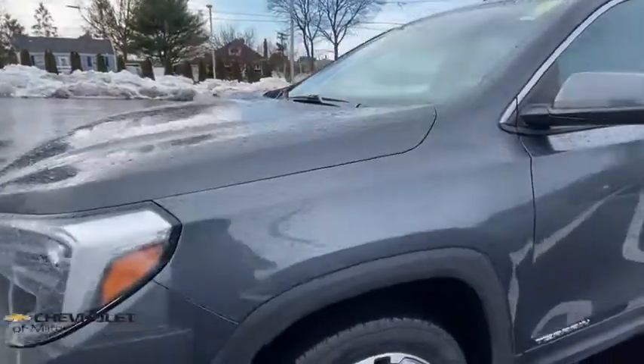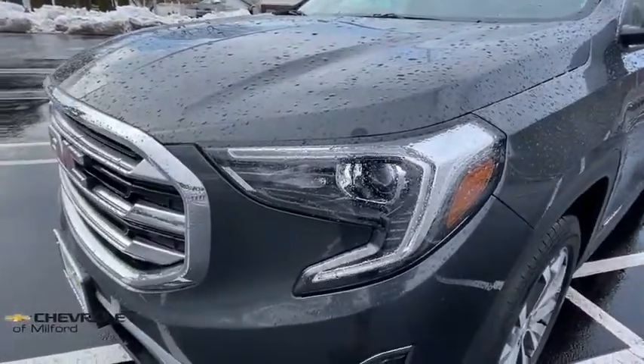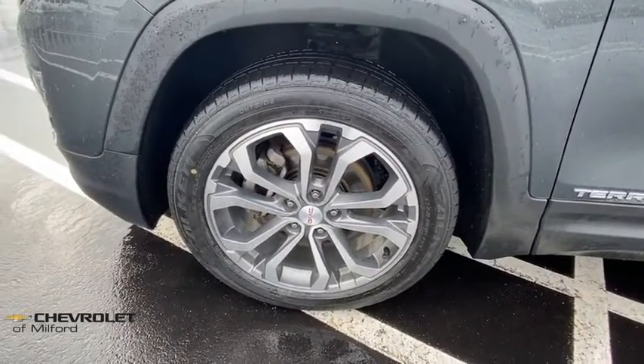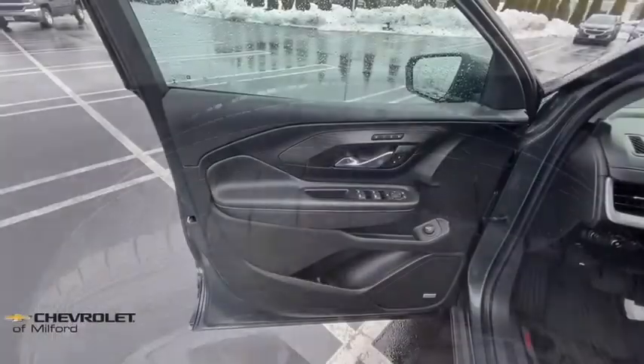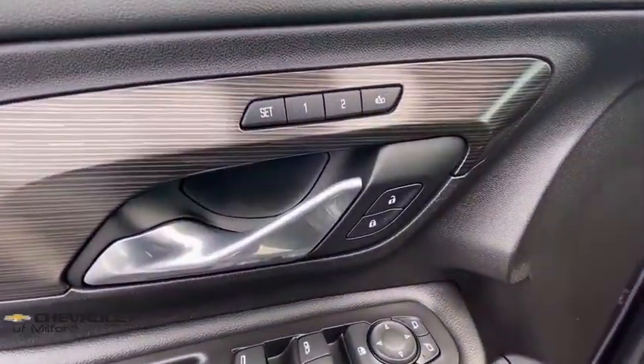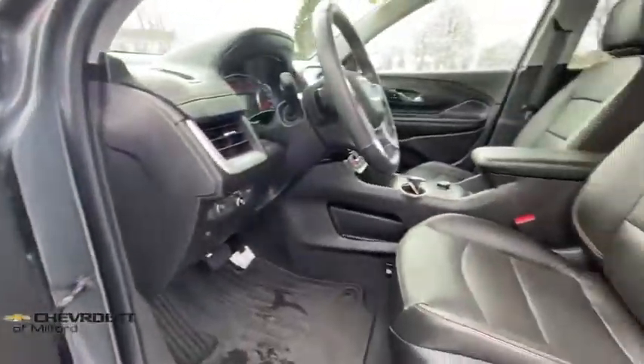This vehicle has less than 60,000 miles. Here are some of this vehicle's great options: traction control, dual airbags, alloy wheels, power steering, floor mats, four-wheel disc brakes, universal garage door opener, and electronic stability control.